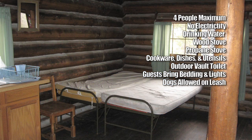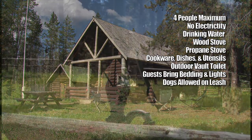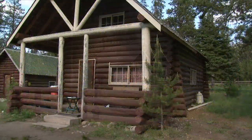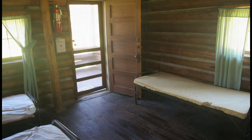There is no electricity available at the cabin. There's an outhouse with vault toilet and picnic table located outside. Drinking water is available year-round from a hand pump outside the cabin. Pets are allowed at the cabin and guests are asked to bring their own additional gear and supplies, including bedding and extra lighting.